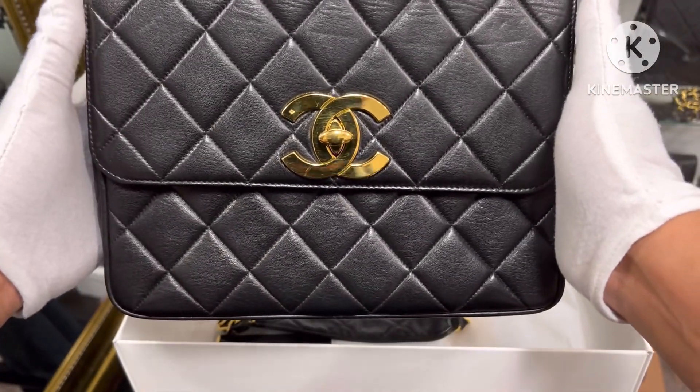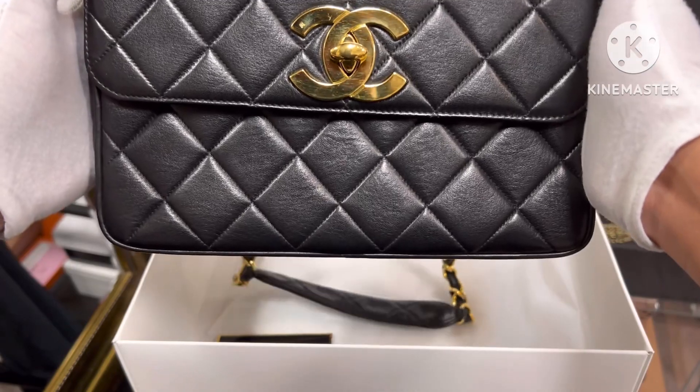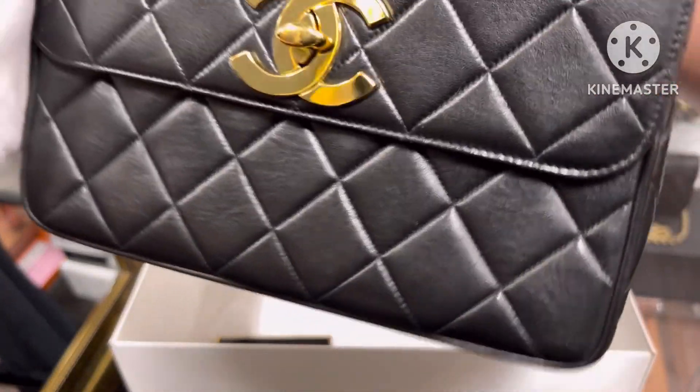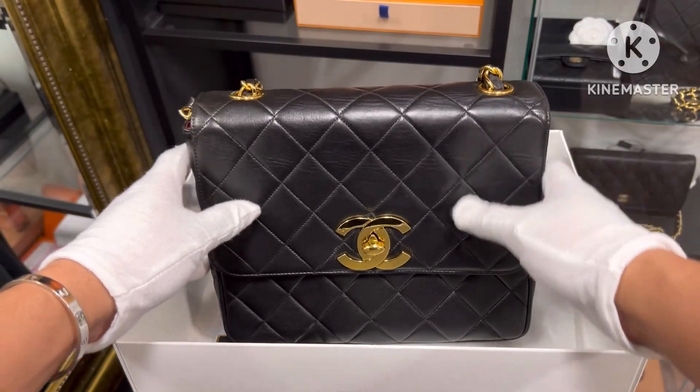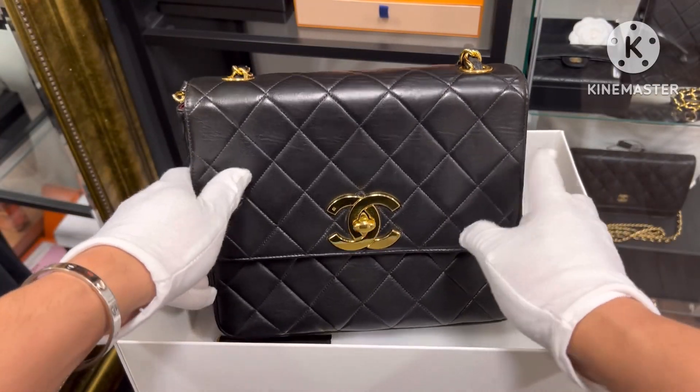So again, this is series 3 vintage Chanel, size 25 cm, square single flap — just the single flap, so it's different from the double flap vintage ones.